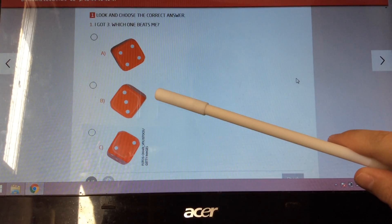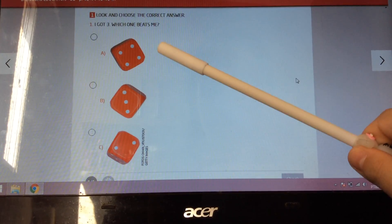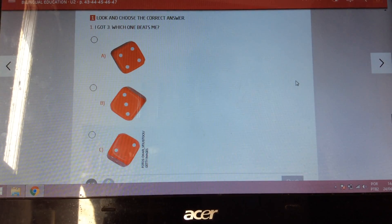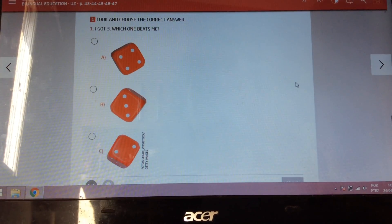Here, we have number three. Three and three are equal. And here, we have number four. Number four is bigger than number three. So please, check here.